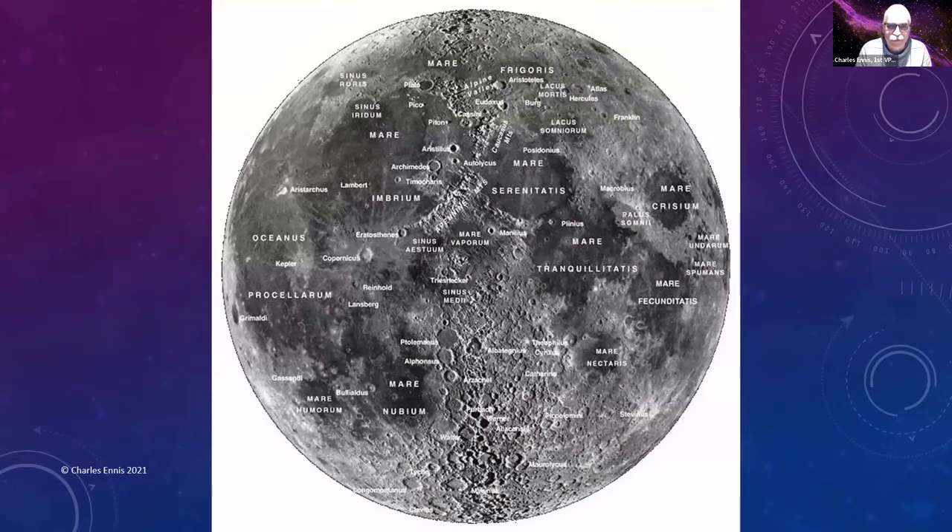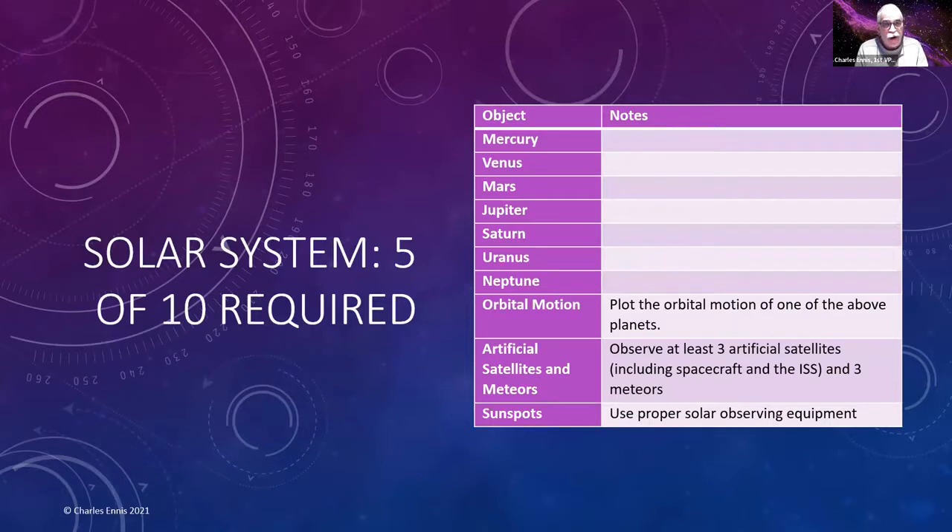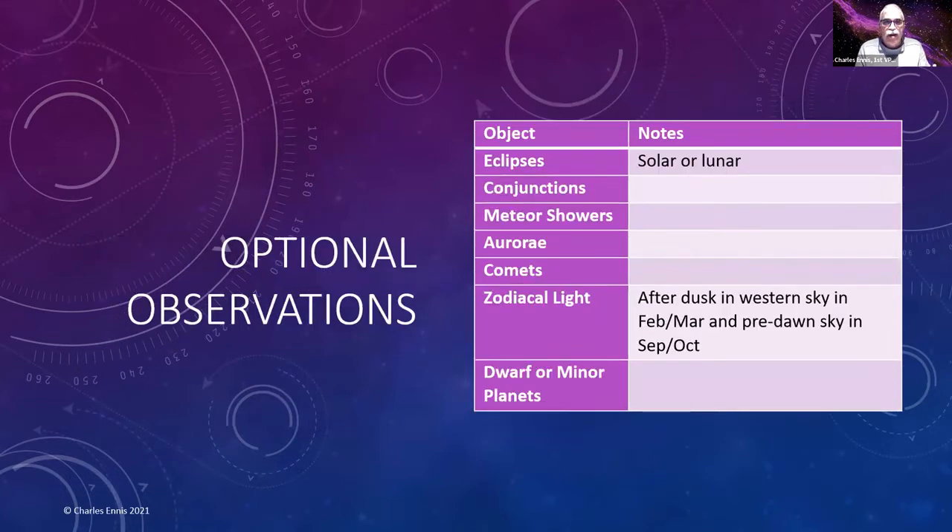Solar system objects: you need some planets, you can plot the orbital motion of one planet if you want, and you can observe three artificial satellites including the ISS. You can even go after sunspots. Optional objects include eclipses if one happens during your observing period, and zodiacal light — which occurs when the ecliptic is very tilted on the horizon in February–March or September–October, when sunlight reflects off interplanetary dust. Much of that dust has recently been discovered to be from dust storms on Mars.